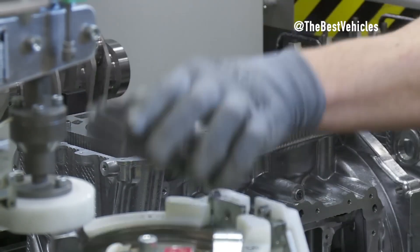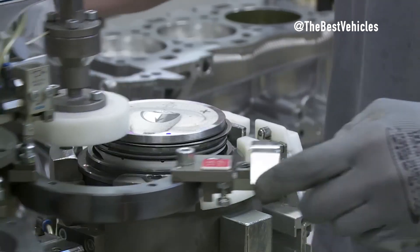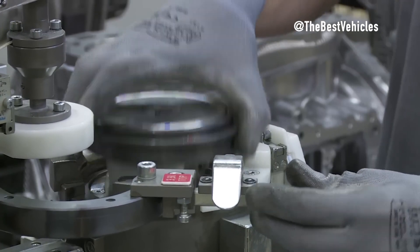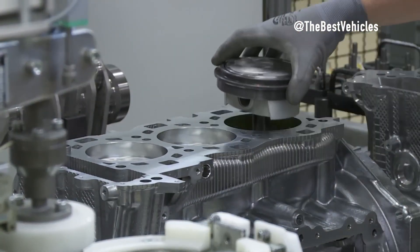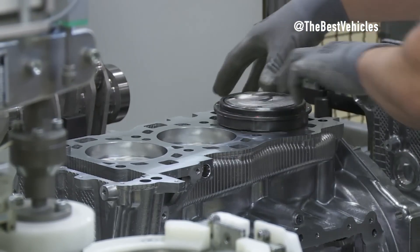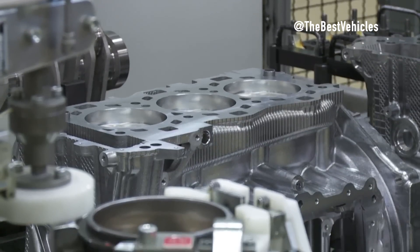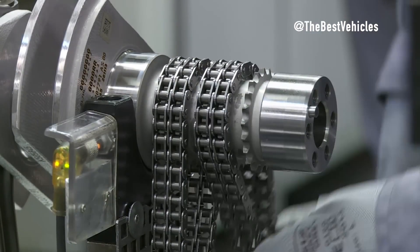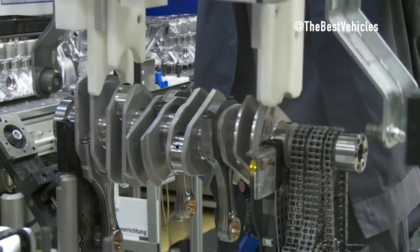Building a Porsche 911 — a legend on four wheels. The Porsche 911, often hailed as the soul of the Porsche range, is more than just a car — it's a legend on four wheels. This video will take enthusiasts on a captivating journey through the complex manufacturing process, development milestones, rich history, and precious racing heritage of the iconic Porsche 911. The story opens within the walls of the Zuffenhausen factory in Germany, the birthplace of this automotive masterpiece.